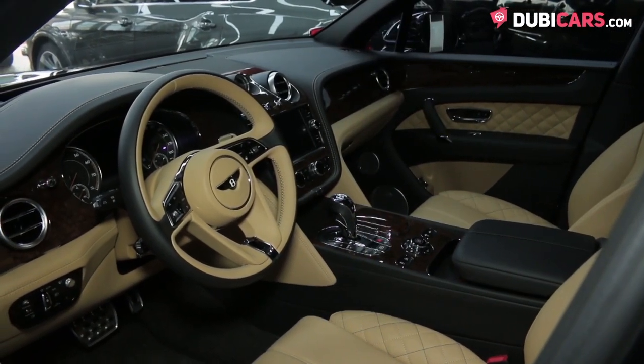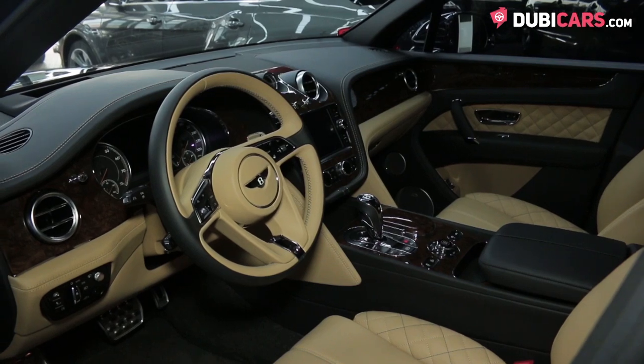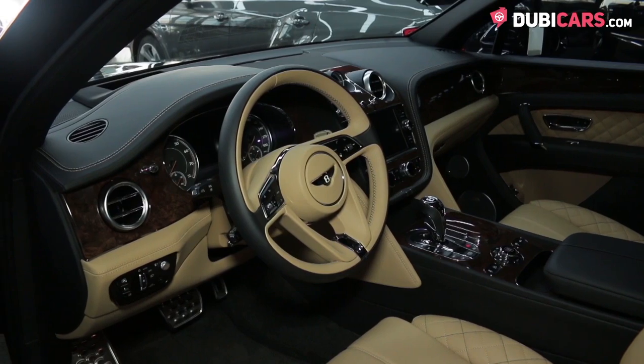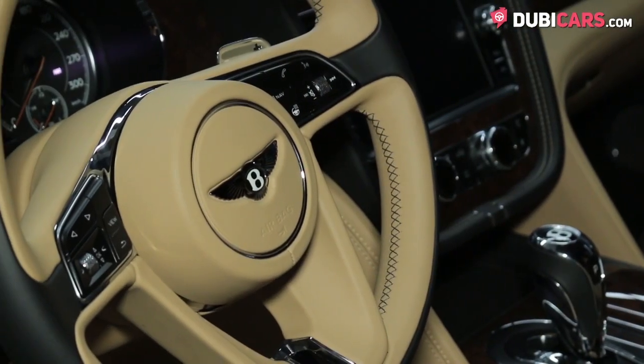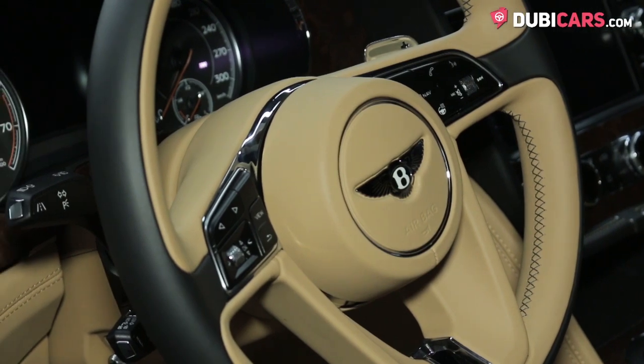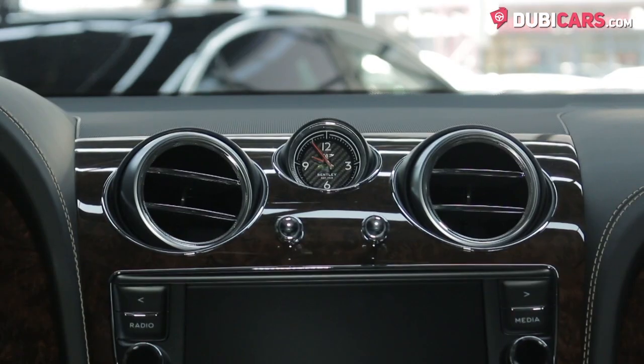Light beige leather covers the premium 4-seat setup, and options include panel shift gearbox, multifunction steering wheel, centrally-mounted multimedia touchscreen interface with navigation, Bluetooth, vehicle and other media settings, media inputs, bespoke analog clock, and powerful air conditioning.